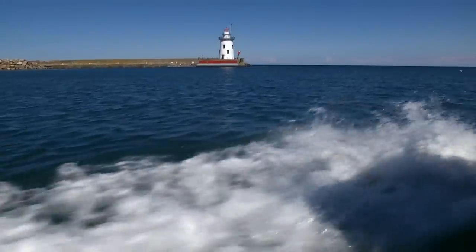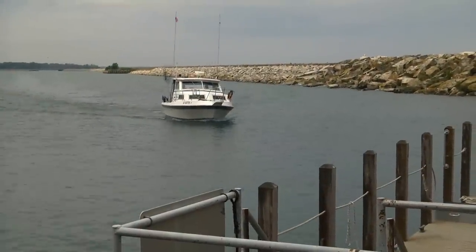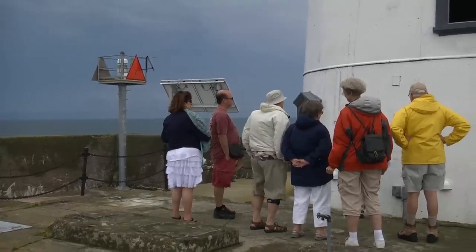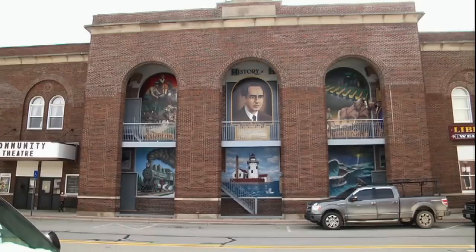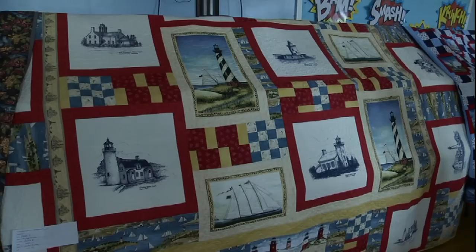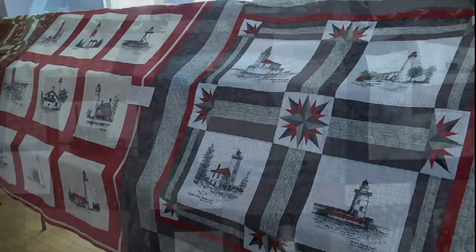The lighthouse and breakwalls of this man-made harbor are located about a mile offshore. And while lighthouse tours continue all day long, back in town at the Community House Common Room, there is a special quilt show taking place that has been crafted especially for this celebration weekend.